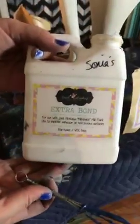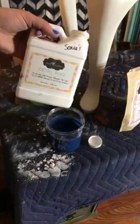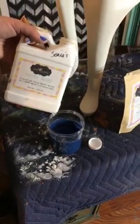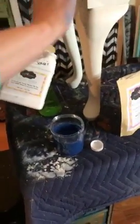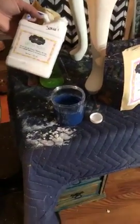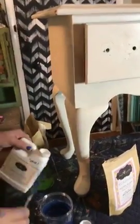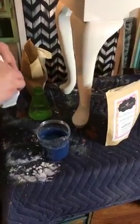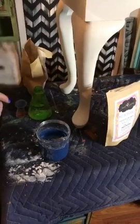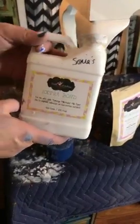By the way, I'm adding some Extra Bond tonight. Extra Bond is what you put into your paint when you want to eliminate the chippiness and have more control over it. Milk paint does what it wants — when you put the Extra Bond in, it helps prevent chipping. I don't know what it'll do on this surface since I don't know the kind of paint that's on here. It is kind of shiny — maybe a semi-gloss latex. So I'm adding a little Extra Bond to help it. I don't really measure it out — I just do a glug glug glug and I'm good to go.